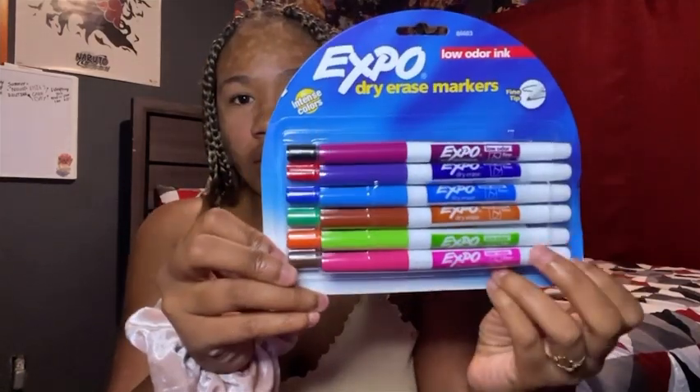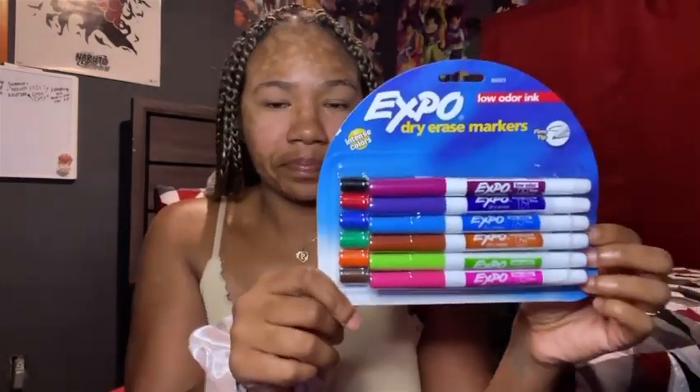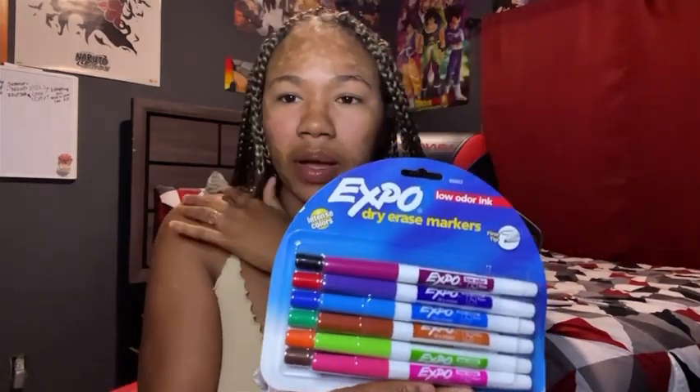I also have these colorful whiteboard markers, and everything I got is from Walmart. I got these because my whiteboard only came with the black ones, and I just wanted to be colorful. I change it up every month, so I got those as well.